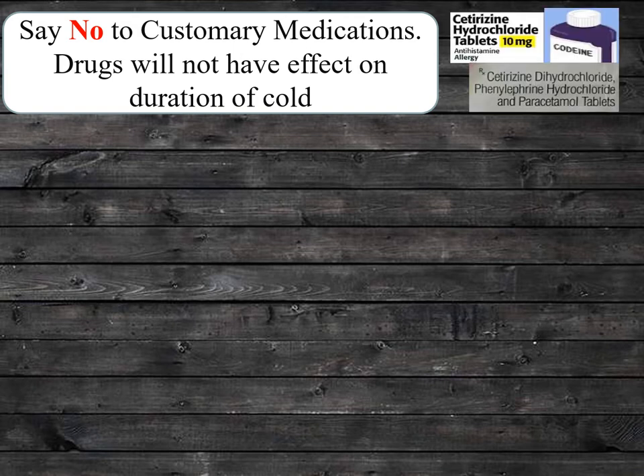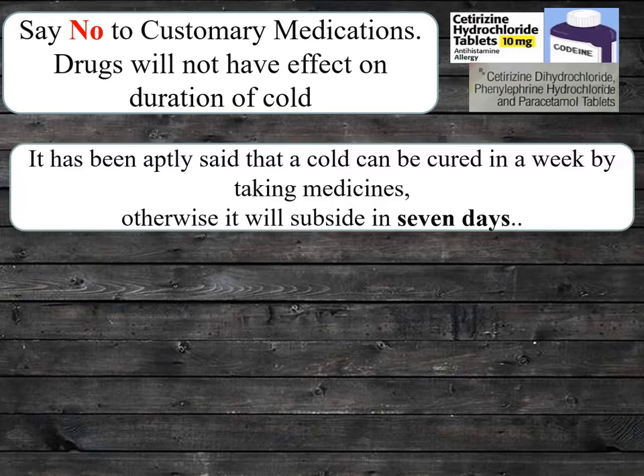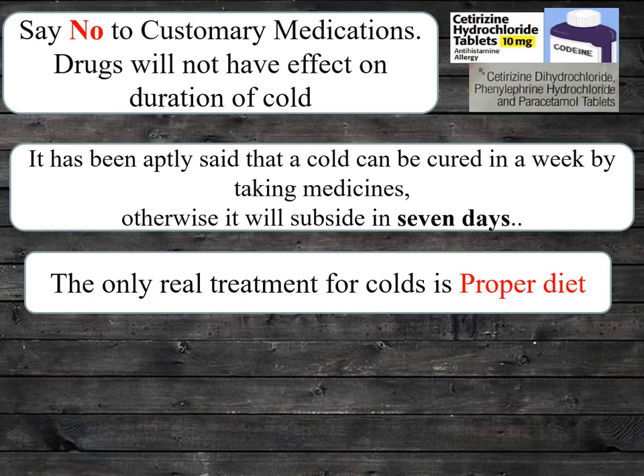Say no to customary medications. Drugs will not have effect on duration of cold. It has been aptly said that a cold can be cured in a week by taking medicines — otherwise it will subside in 7 days.